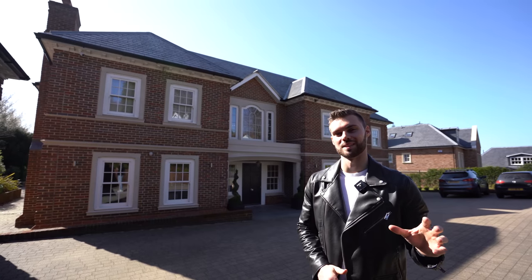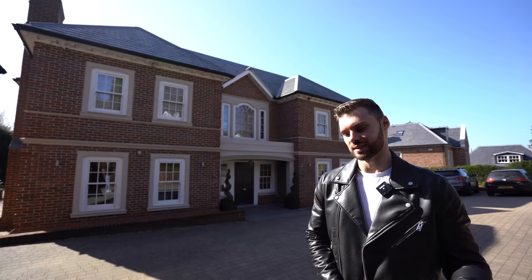Hey everyone, welcome to our latest property tour. If you're new here, Summer and I explore some of the most amazing houses throughout the UK, and today you join us in Sevenoaks in Kent.